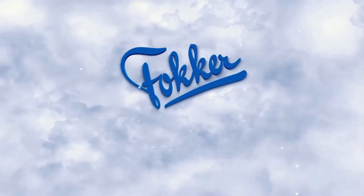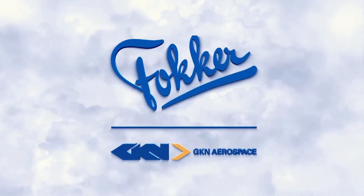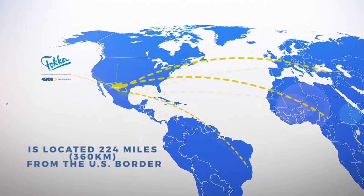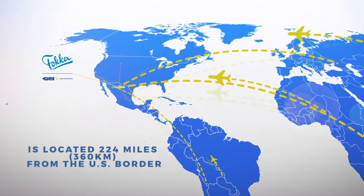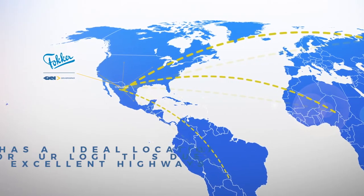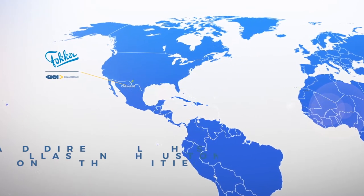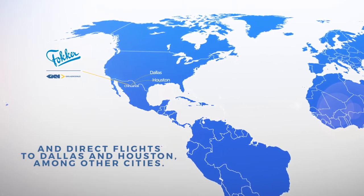Welcome to Fokker GKN Aerospace Mexico. The plant is located 224 miles from the U.S. border. It has an ideal location for our logistics due to excellent highways and direct flights to Dallas and Houston, among other cities.